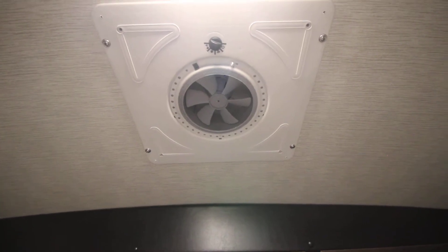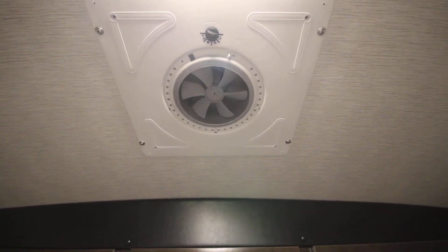I didn't do the remote fan in this one, but I did replace the normal vent that was in there. It does have a light and a fan that you can still open while it's raining.